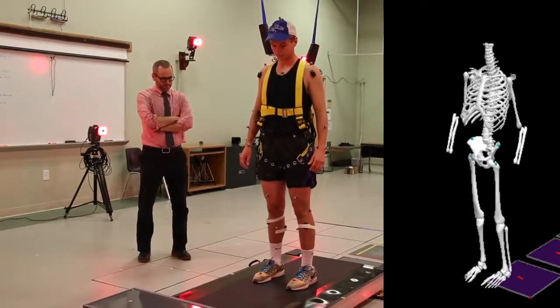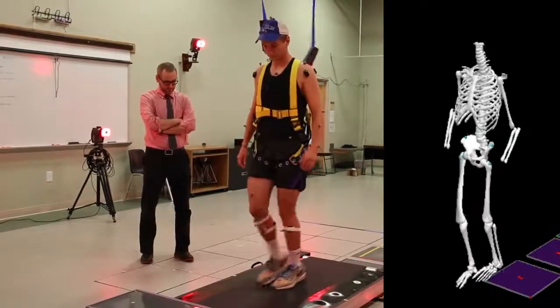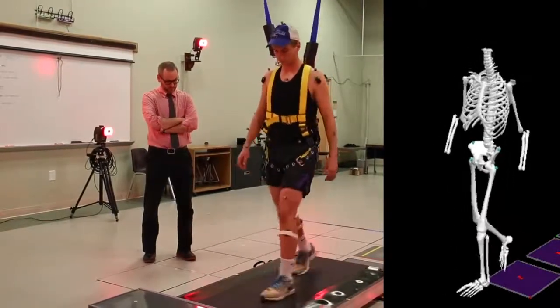You're walking along and you take a step, and instead of your foot stabilizing your body, it comes out from underneath you causing you to slip. What we can do with the equipment we have here is to very safely expose people to those types of situations, with the hope that they get better.